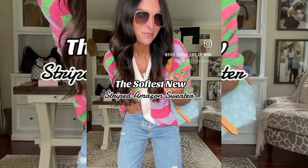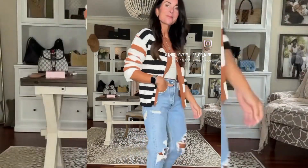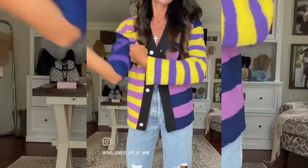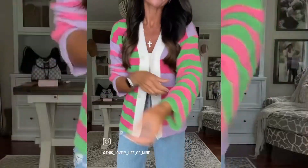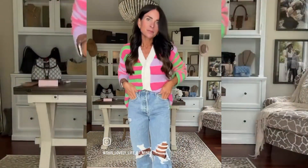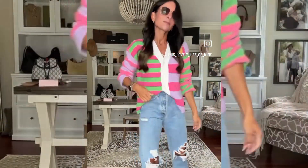Back at you with another affordable transitional piece to take you from summer to fall. This cardigan sweater from Amazon is literally the softest thing you will ever feel and it comes in tons of colors. I'm wearing a size small and would say it runs true to size, and it is so easy to style. Trust me when I say you will want to live in this sweater. You can head to my LikeToKnowIt to shop.